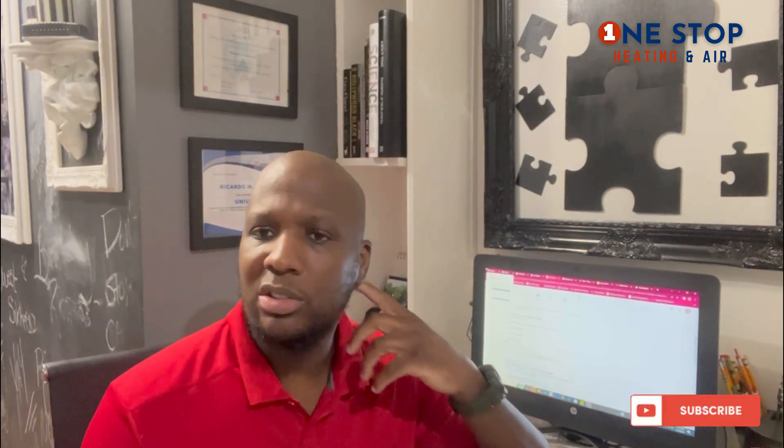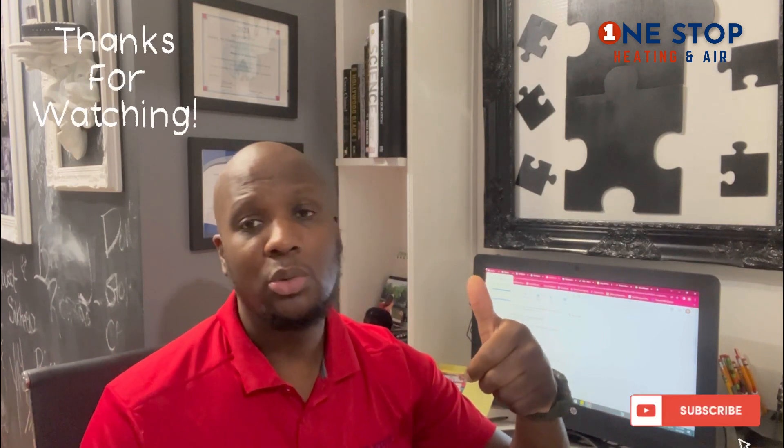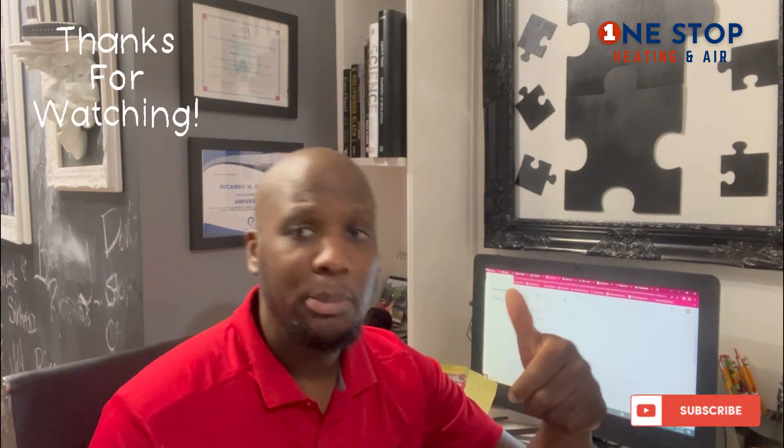That's all I've got for now — just a short video. I'm going to shoot more videos showing you what I do on the field — how to install units, service calls, all that. If you have any questions, leave them in the comments. I'm Ricardo Norwood, owner of One Stop Heat and Air. All right.